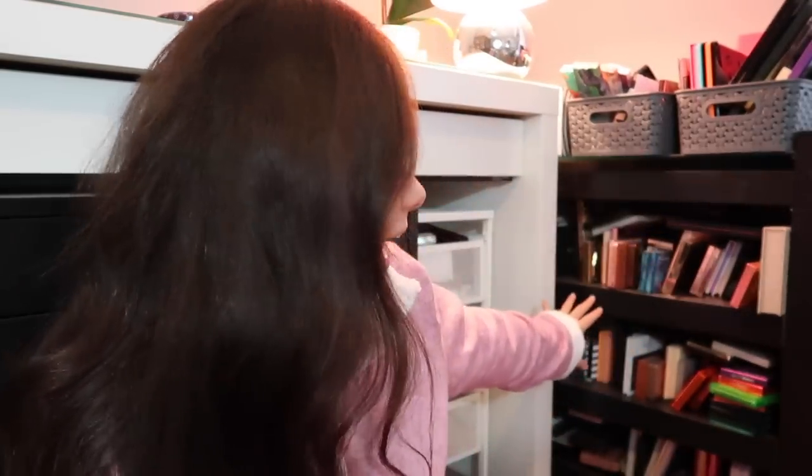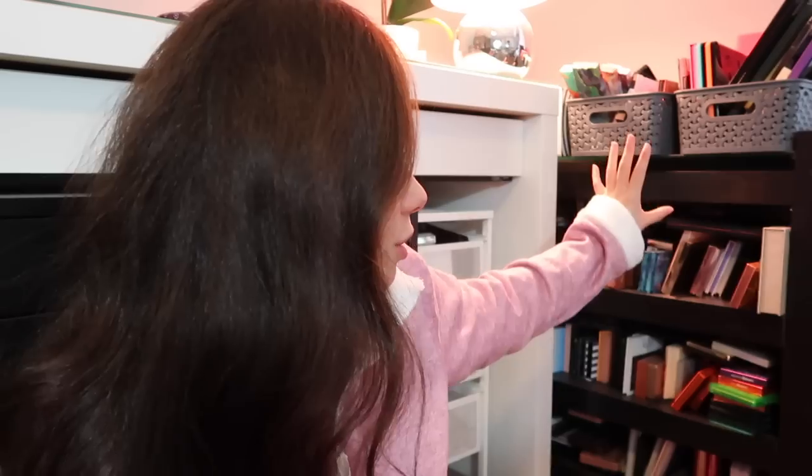Currently I keep my palettes on this shelf and it's just chaotic — there's way too many palettes here. So I'm gonna see how much I can fit into this new storage piece, give it a little bit of reorganization, get rid of some palettes I don't want. I figured I would do it on camera since I like watching these kinds of videos, so let's just get into it.